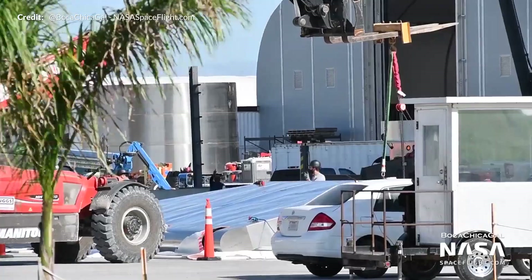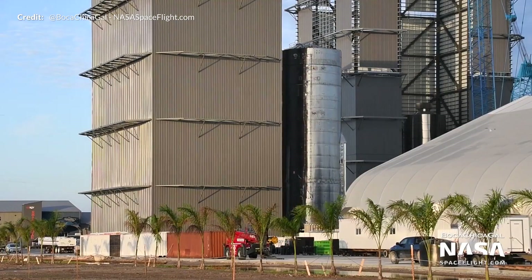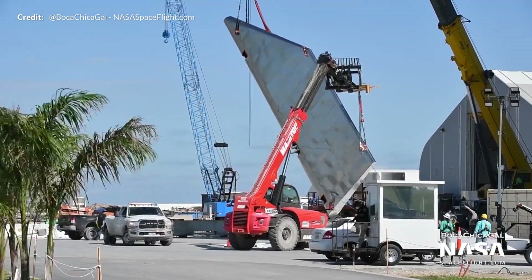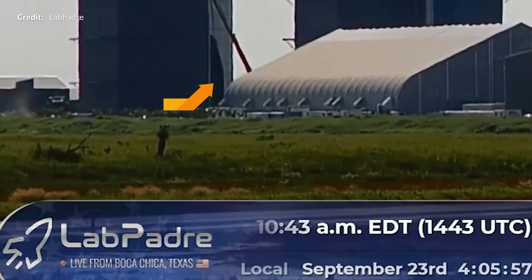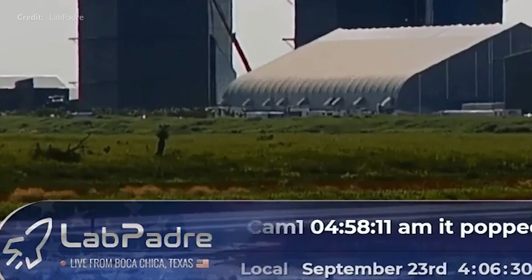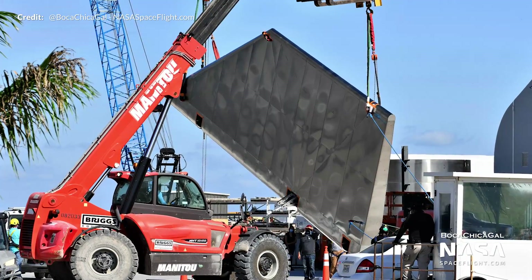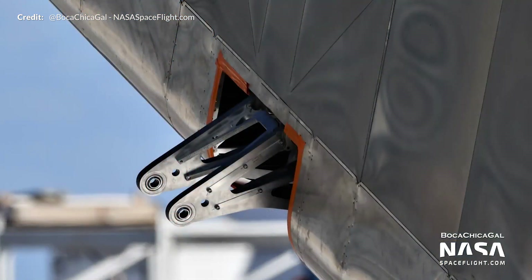The production facility has been a hive of activity. On Tuesday, SN8 was rolled out of the mid bay to make way for the aft flap installations, which were installed on the side of the vehicle later that day. Just days later, SpaceX completed an actuation test of the flaps, folding them inwards 90 degrees. On this close-up of the flap, we can see the attachment points on each end connecting the flap to the body of SN8, as well as the actuator in the middle.